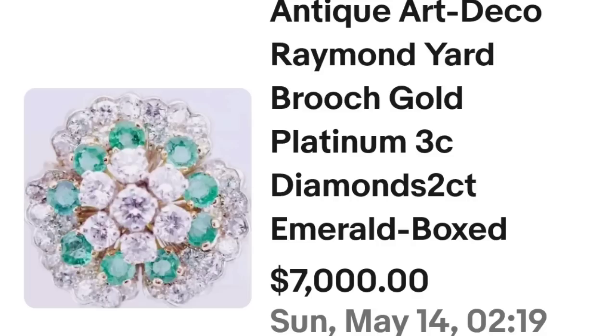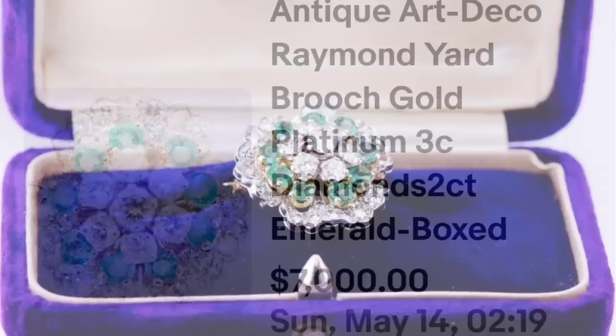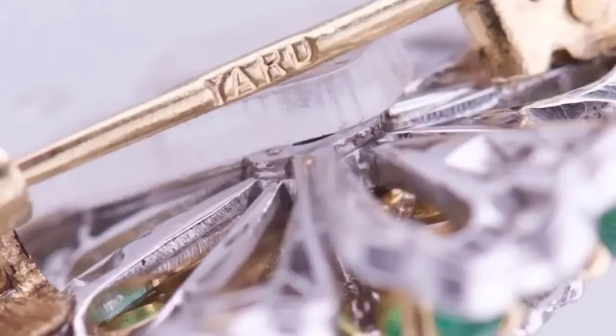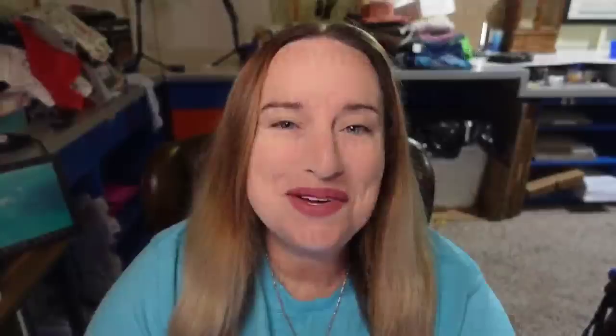We're getting higher, so you're going to see a lot more precious metal — gold, silver, as well as platinum. This next one sold for $7,000 for a single brooch. This is an antique Art Deco Raymond Yard brooch, gold and platinum, with three carats of diamonds and two carats of emeralds. It sold for $7,000. In the original display box, on the back it is not marked to indicate gold or platinum but it does say Yard — identifying it as a Raymond Yard piece.